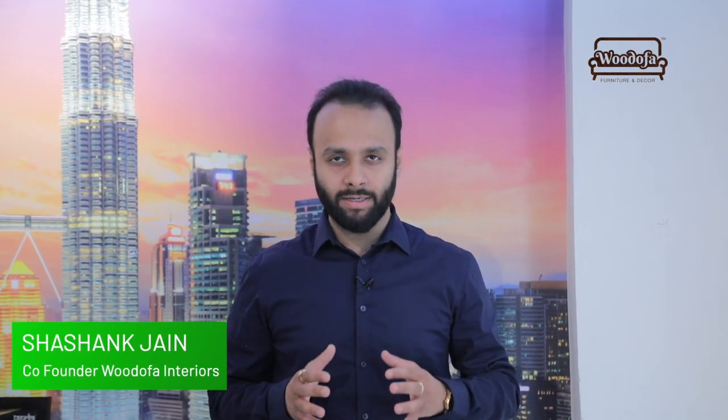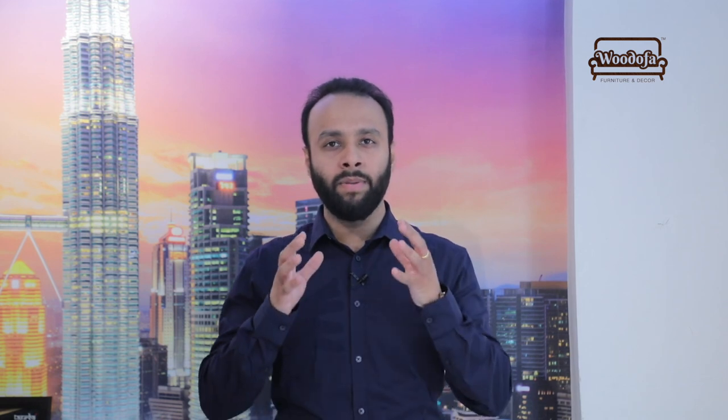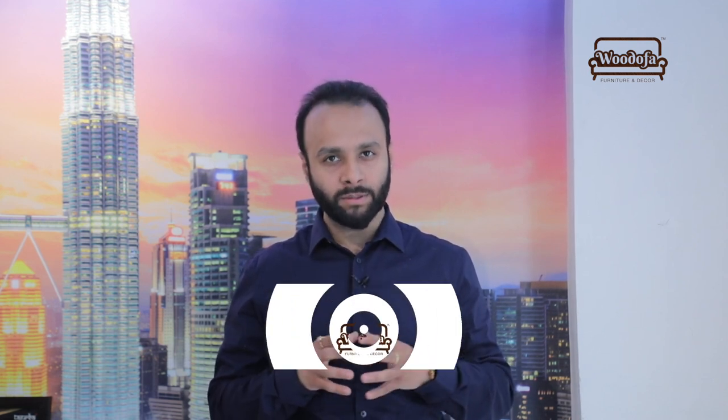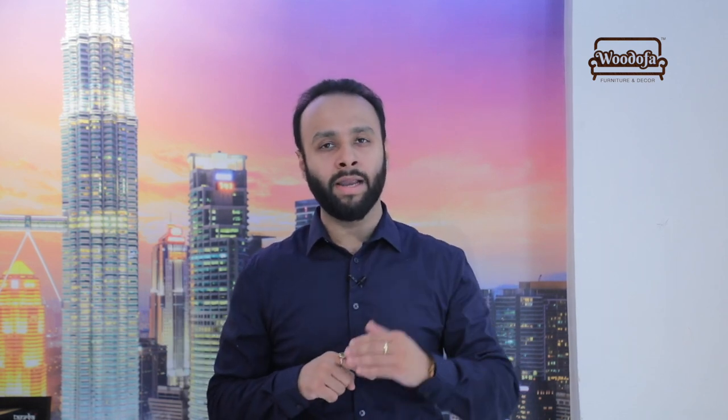Hi guys, this is Shashank Jain, co-founder of Udofa Interiors. Welcome back to my channel. In this video I'll be talking about how living room color ideas can reflect your personality and help build the mood. If you haven't subscribed to my channel yet, kindly hit the subscribe button and stay updated with the latest tips and tricks about new home interior ideas. Let's go deep into it and understand how living room color ideas can be placed so that it reflects your personality.